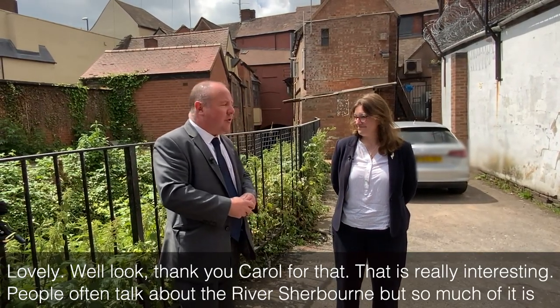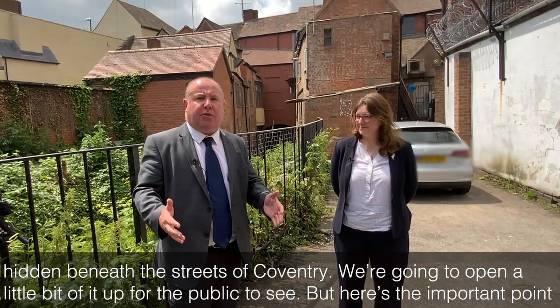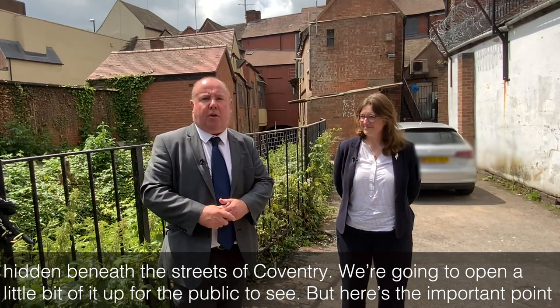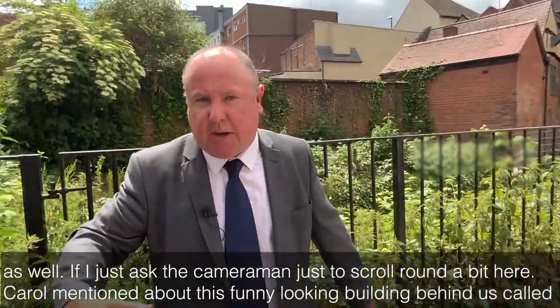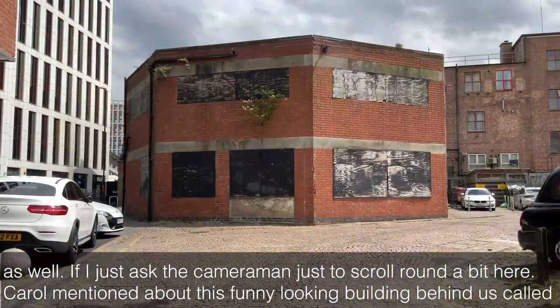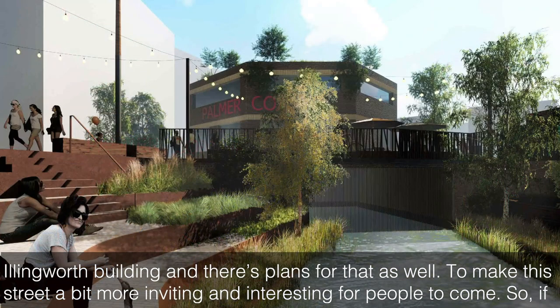That is really interesting. People often talk about the River Sherbourne, but so much of it is hidden beneath the streets of Coventry, and we're going to open a little bit of it up for the public to see. Carol also mentioned this funny-looking building behind us called the Illingworth Building, and there are plans for that as well, to make this street a bit more inviting and interesting for people to come.